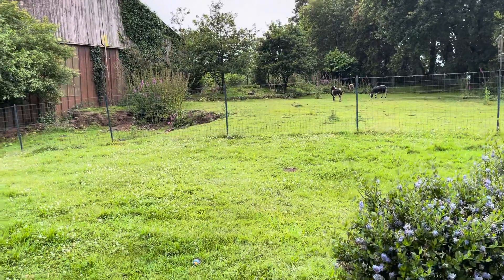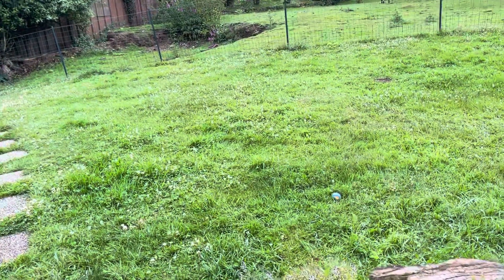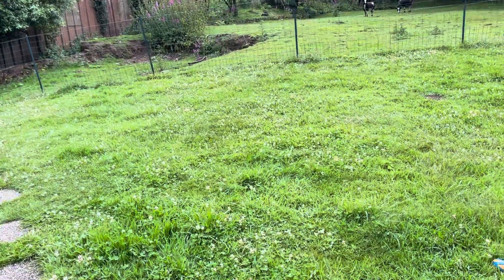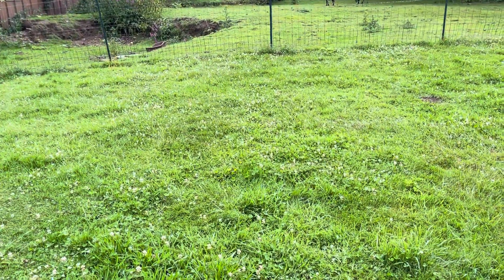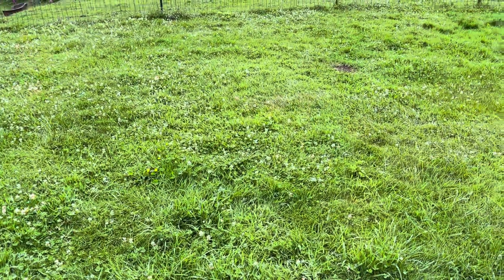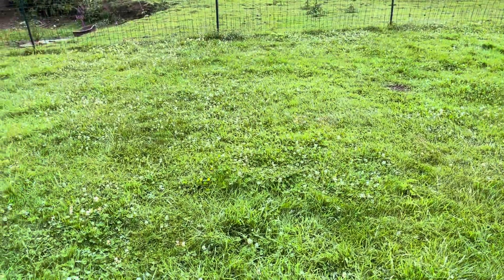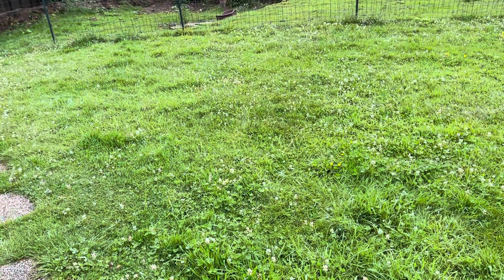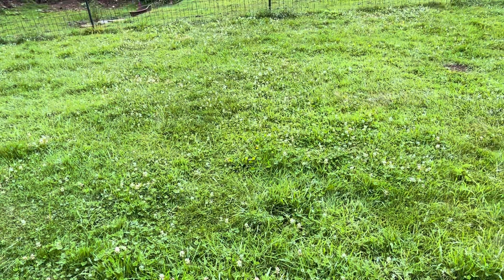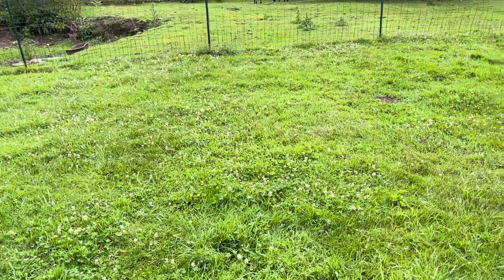The grass needs cutting but it's so lovely at the moment with all the clover growing, and that's really nice for the insects and the bees. We noticed that the sparrows have started to take advantage of the insects which hover near to the clover flowers — they come down and just swoop like swallows, oddly enough.